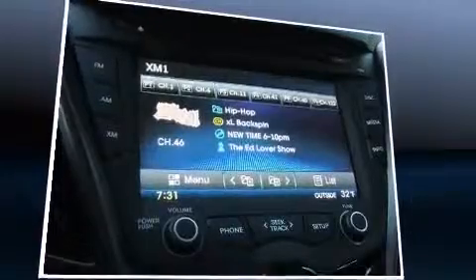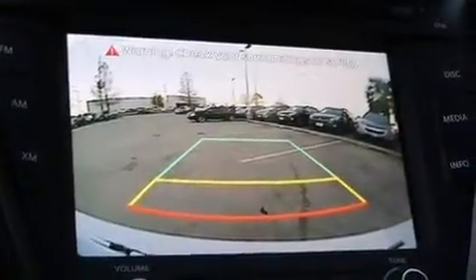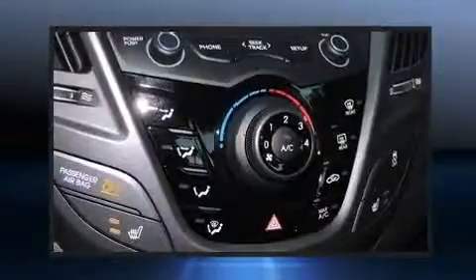Hyundai prioritized fit and finish as evidenced by heated seats, front fog lights, turn signal indicator mirrors, rear wipers, and more.